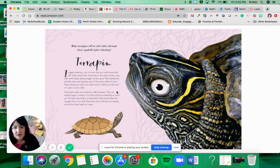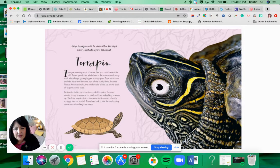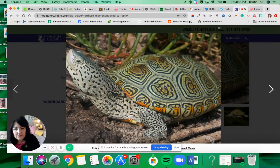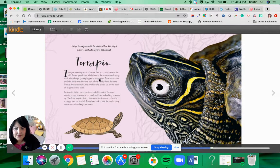The false map turtle is a freshwater turtle named after the squiggly lines on the shell. These lines look a little like the looping curves that show heights on a map. You can see right here in the illustration — that beautiful eye and the beautiful markings on its head. It looks different than the one we have here in Massachusetts. You can see it has more of a spotted look to its skin. Very beautiful though. I thought it would be kind of cool to read about an animal that lives here in Massachusetts. Let's move on to the next one.